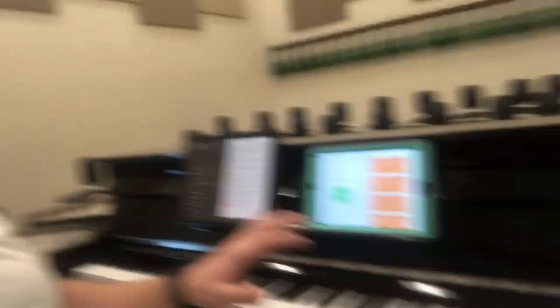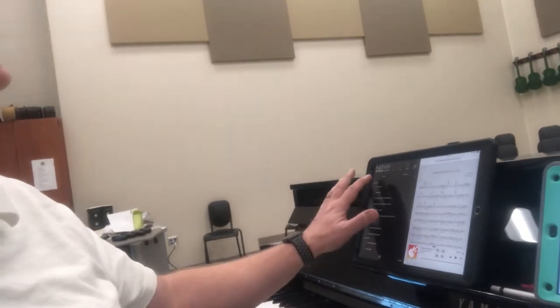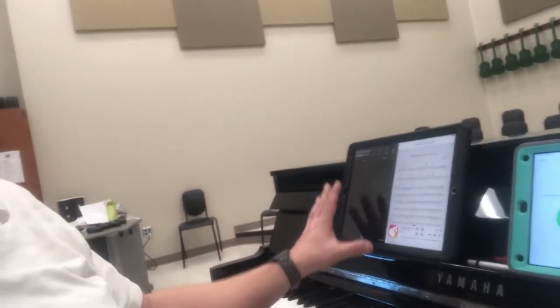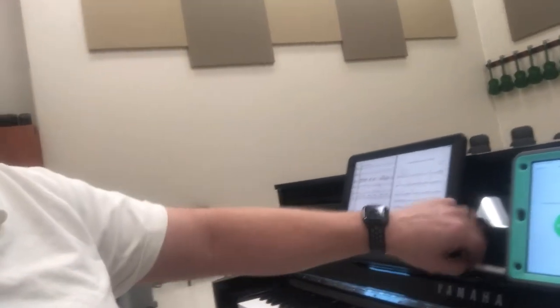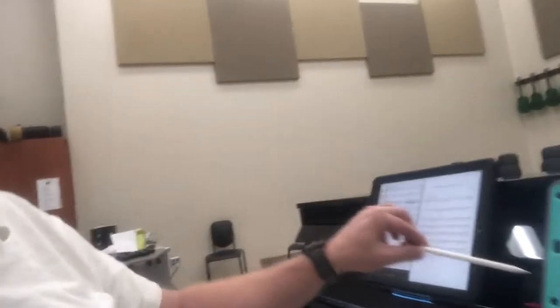I have my own personal iPad, and what I've been doing a lot is running Notion on one side and Fourscore on the other, and I always keep my Apple Pencil at hand.